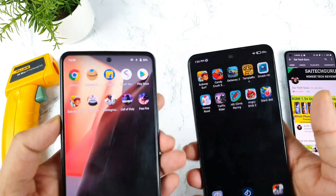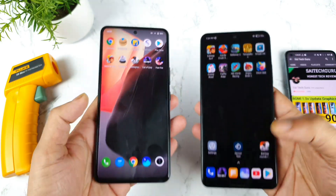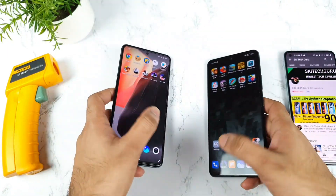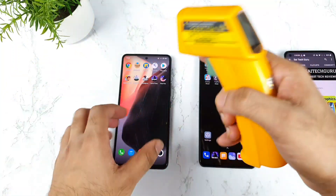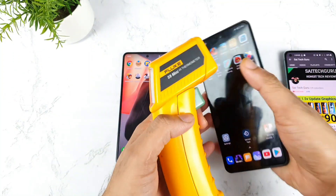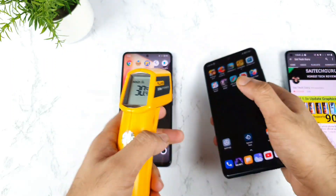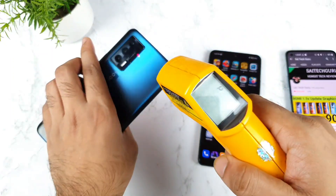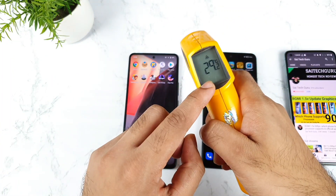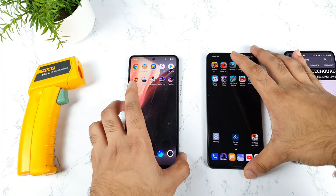During this process I'm using airplane mode, as you can see, with 50% brightness and all background apps are completely clean right now. Let's check the temperatures at the beginning — 30 degrees and 30.4 degrees, not bad. Both phones are at the same temperature and my room temperature is 29.2 degrees.